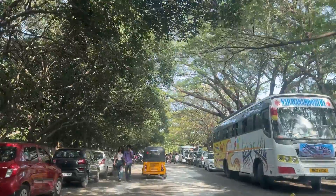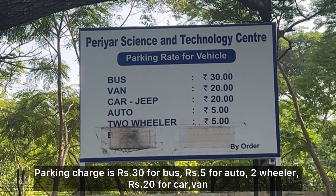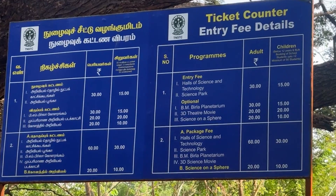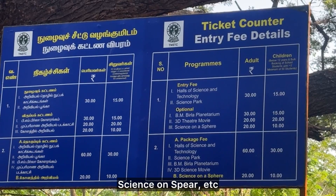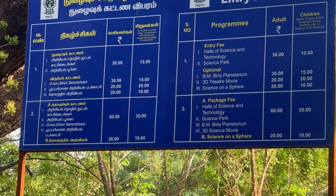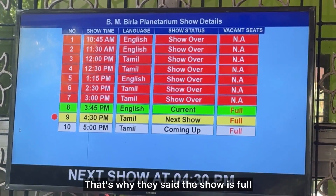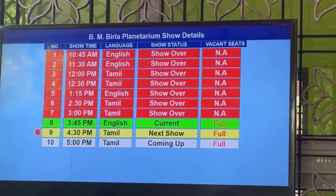The parking charge is $30 for bus and van. Car and jeep is $20. Auto and two-wheeler is $5. The entry fees for Science and Technology Science Park: parking charge is $30 for kids and adults, $20 for kids and adults. The parking charge is $60, and $50 for kids.